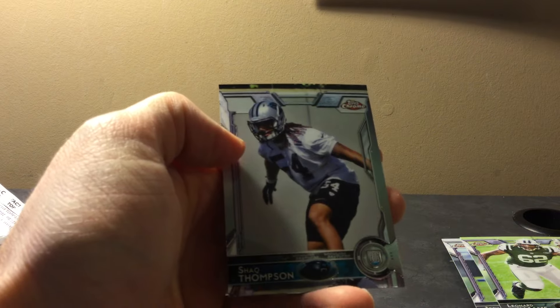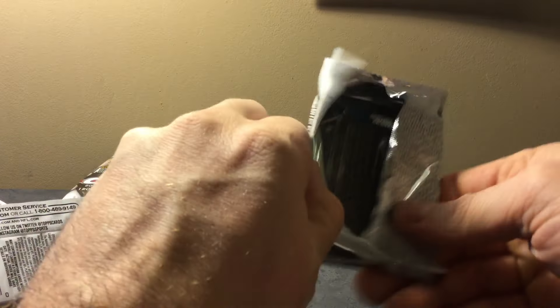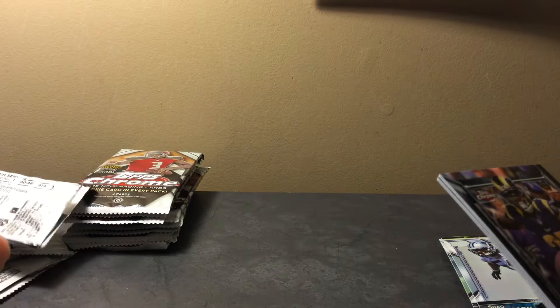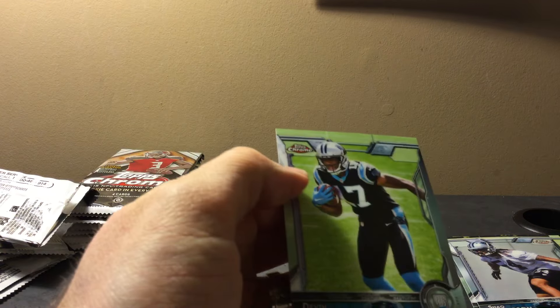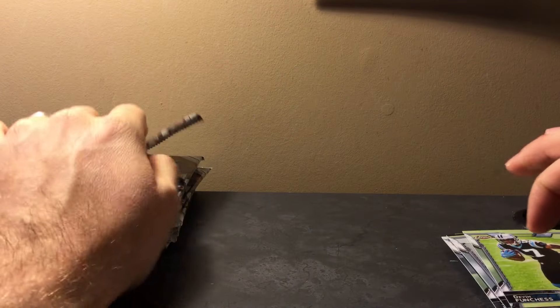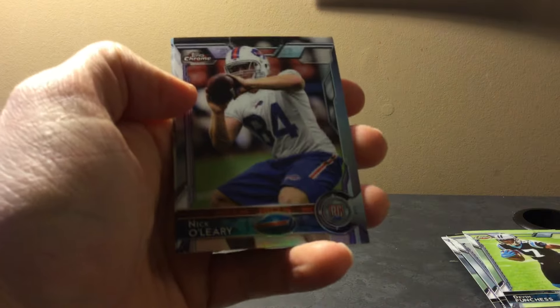I'm gonna do some cases of Platinum too when that comes in, along with other products for breaks — Gridiron Kings, Topps Inception, and a few others. I'll maybe do a video about some of the products and see what most people are interested in. I want to give my subscribers some say in what gets broken and what goes up for auction on eBay. I'm probably going to lose money at the beginning, but that's okay.